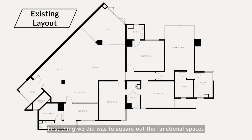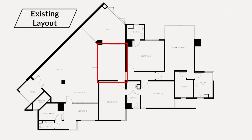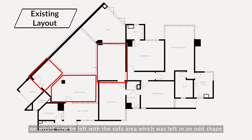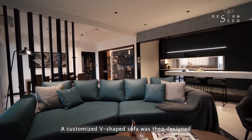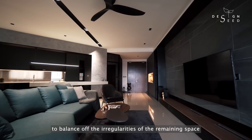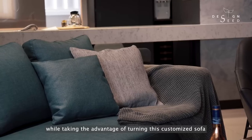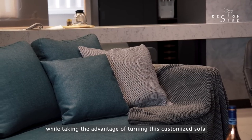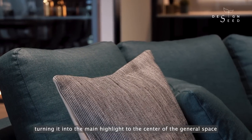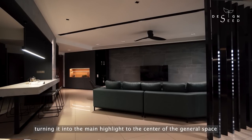First thing we did was to square out the functional spaces. Doing that, we would now be left with the sofa area which was left in an odd shape. A customised V-shaped sofa was then designed to balance off the irregularities of the remaining space, while taking advantage of turning this customised sofa with a unique turquoise colour fabric into a main highlight to the centre of the general space.